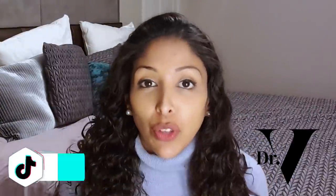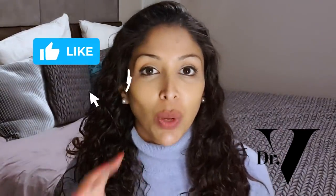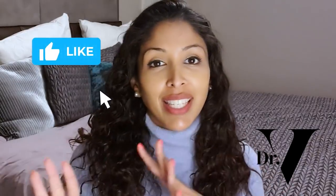Today's video is a review of Vanicreme, and it was actually Dr. Dre who made me aware of this brand. She's a fantastic dermatologist that I would highly recommend you follow on YouTube — I'll link her channel below. A lot of you have asked me about Vanicreme, probably more in the US than anywhere else. So let's see which ones I like and which ones I would avoid for skin of colour.